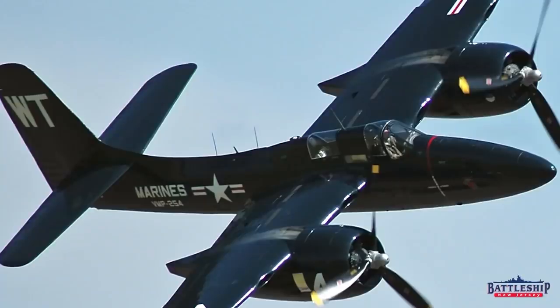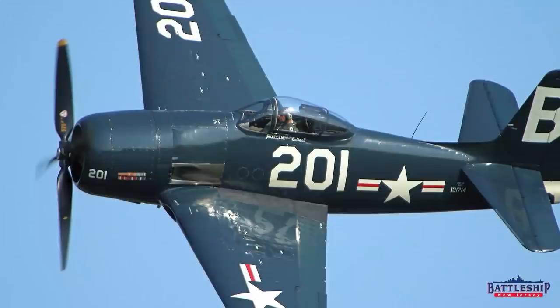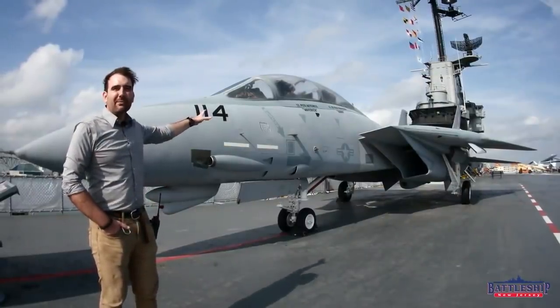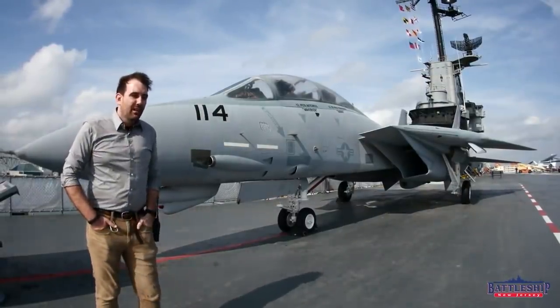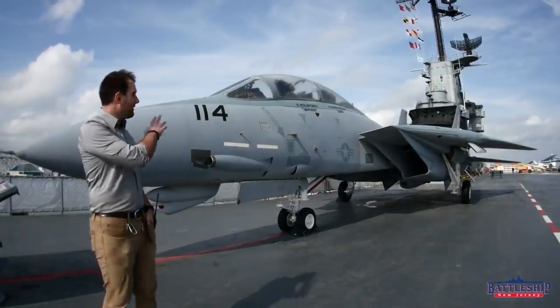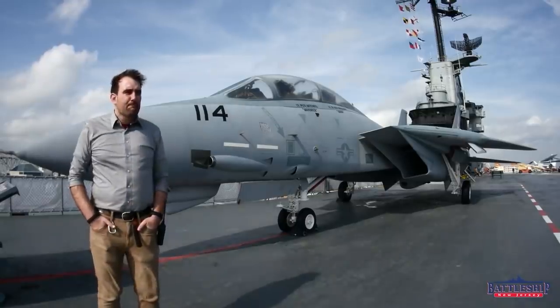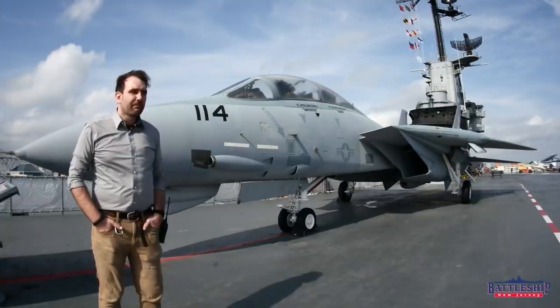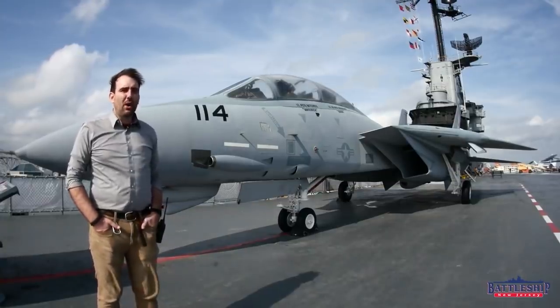Then you get the F7F Tigercat and the F8F Bearcat of the Korean War era, and then all the way up to the F-14 Tomcat of the 1980s, which still flies today, believe it or not. The U.S. Navy got rid of these in the late 2000s to early 2010s and decided to replace them all with Hornets.